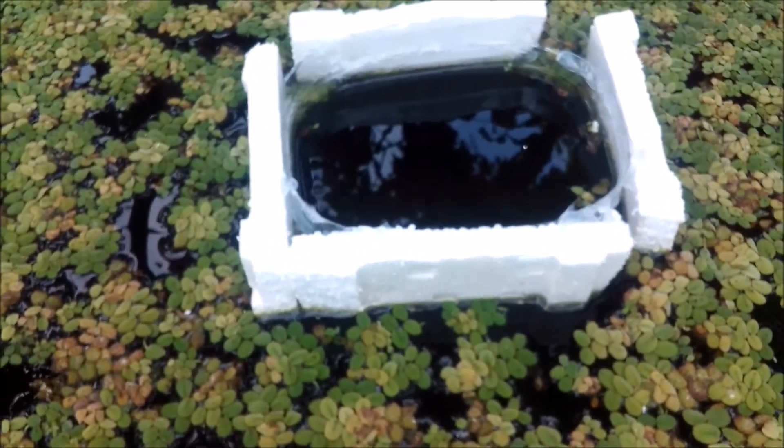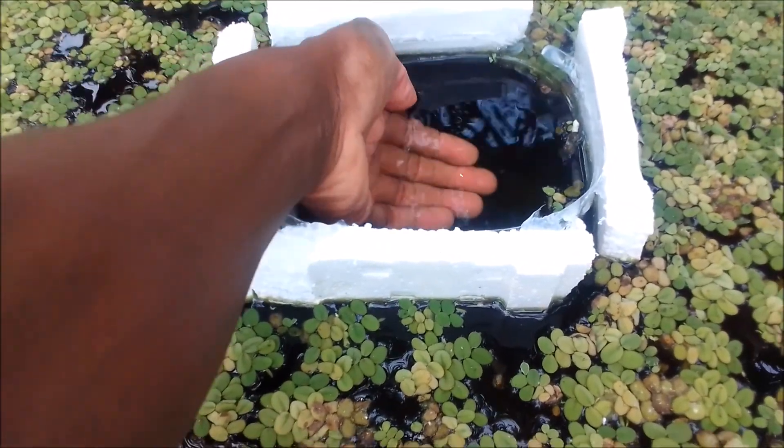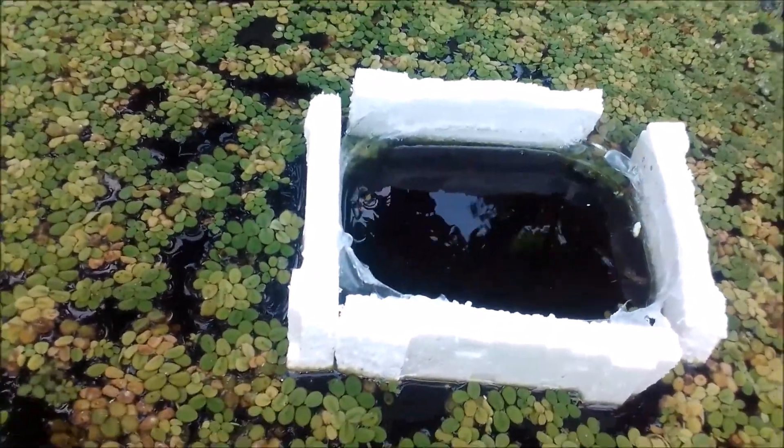Look at that water — it looks black from above, right? Now we are in the pond with the GoPro. You can see my hand is still in the water and you can see the pink part of my hand. This is clear water, guys — clear water. This water would not have been so clear if I never had my duckweed.